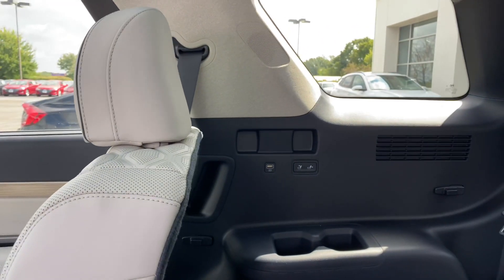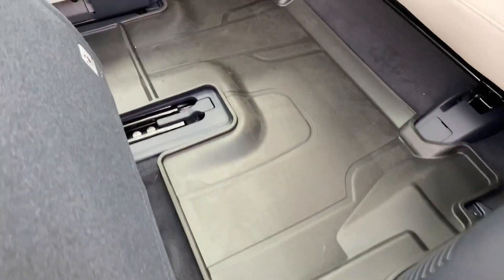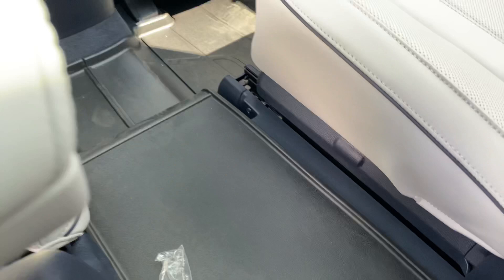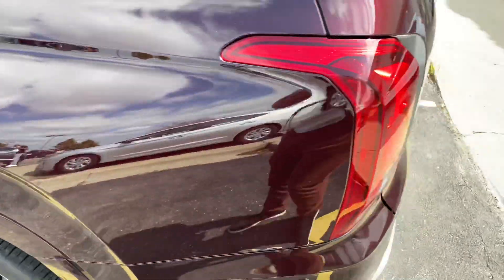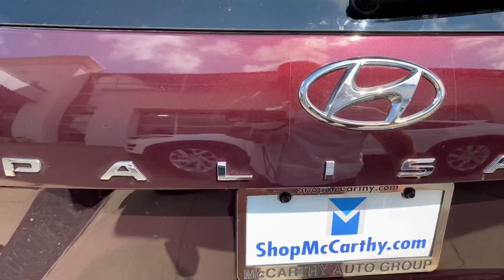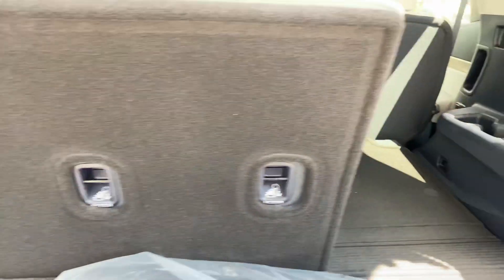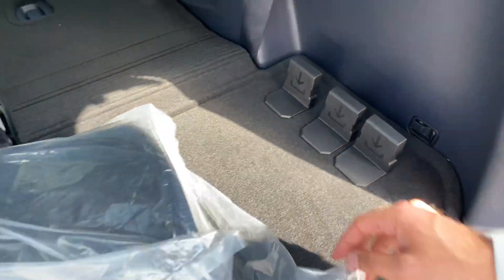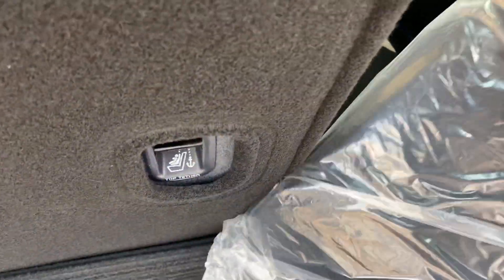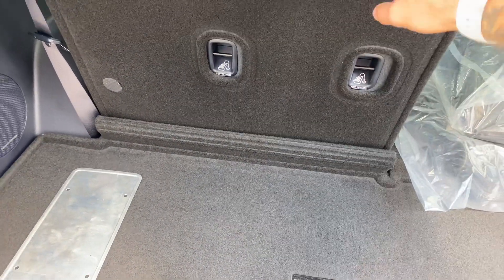We've also got insulation points for our tonneau cover, which is also included in this vehicle but currently stowed. Take a look at these all-weather mats that come with the Palisade — very comprehensive. The fuel door is on the left, just press and pop. In the cargo area, you've got nice cargo stops that you can dig right into the felt so they don't move, keeping things from rolling around. You also get this nice overlapping cargo mat for the rear that installs onto the back of the seats.